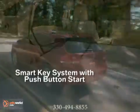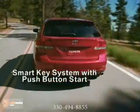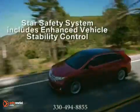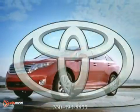Venza offers the peace of mind that only a deep focus on occupant protection coupled with advanced vehicle control can deliver, from its impact-absorbing structure to its advanced braking technology.